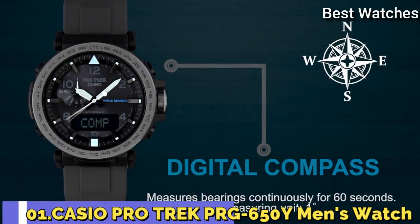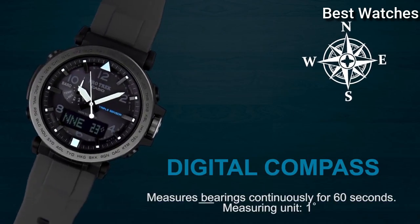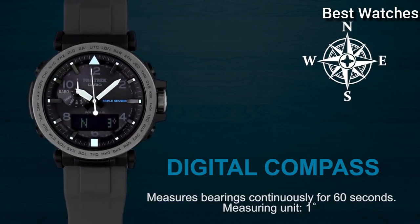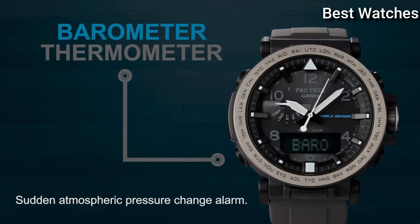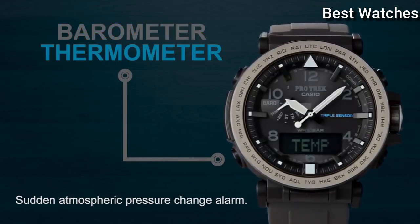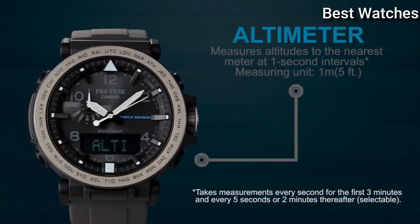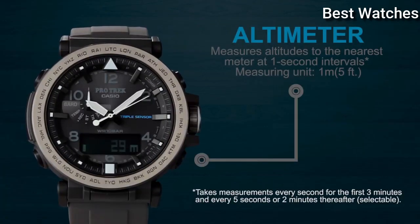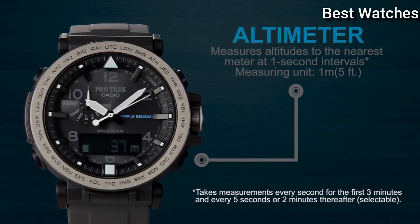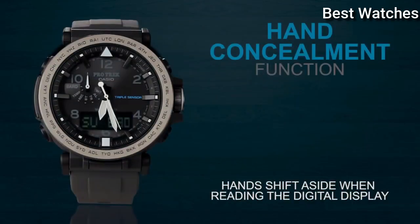Number 1: Casio ProTrek PRG-650Y Men's Watch. It has Japanese Solar Quartz Movement and .5545 caliber. Case dimensions are 51.5mm in diameter and 13.4mm in thickness. Display type analog digital. This timepiece has mineral glass and 100m water resistance.